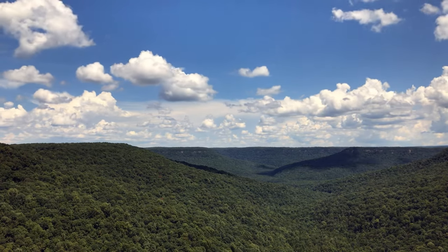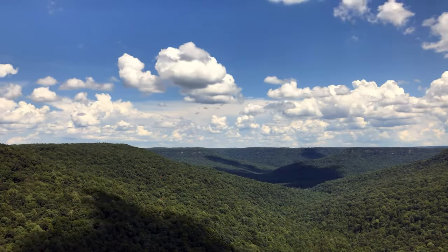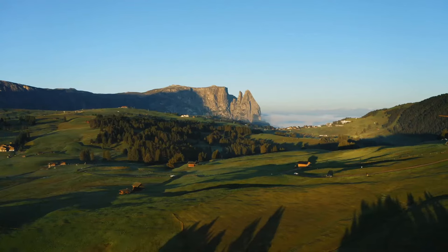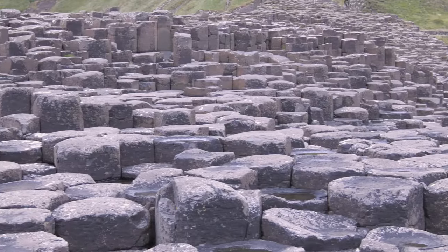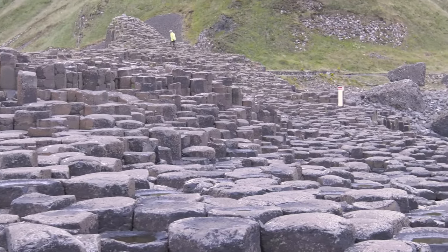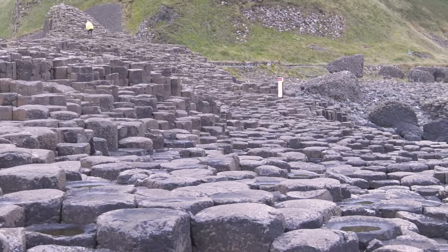Plateaus can form in a number of ways. Dissected plateaus, like the Cumberland Plateau in the United States, form as a result of the upward movement of the Earth's crust. Volcanic plateaus, like the Antrim Plateau in Northern Ireland, are formed by the flow of lava as the result of numerous volcanic eruptions.